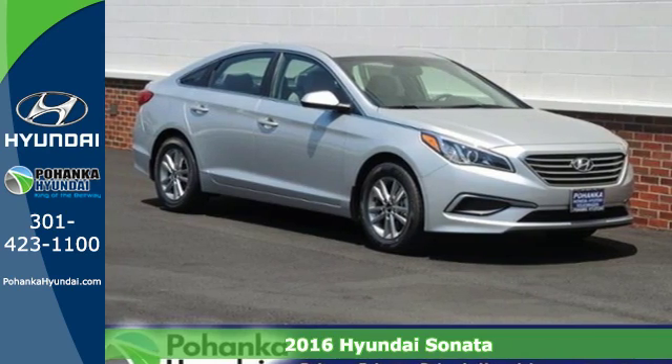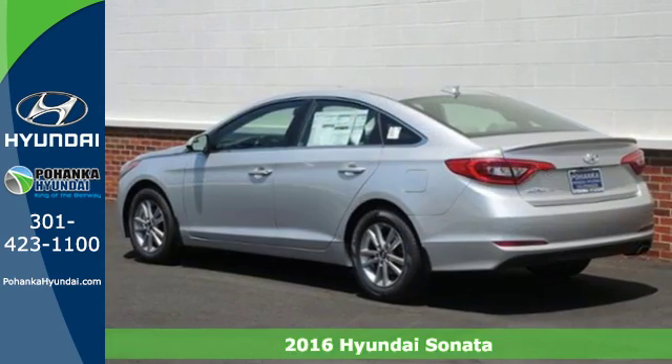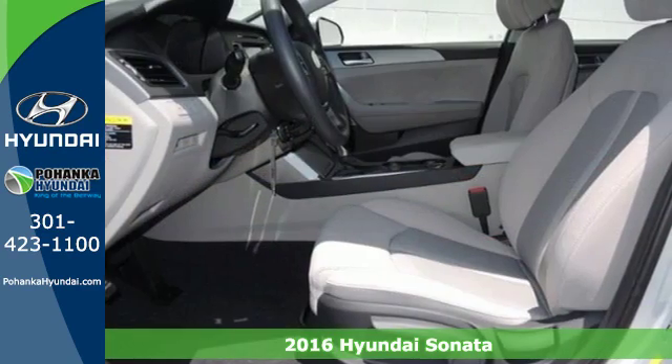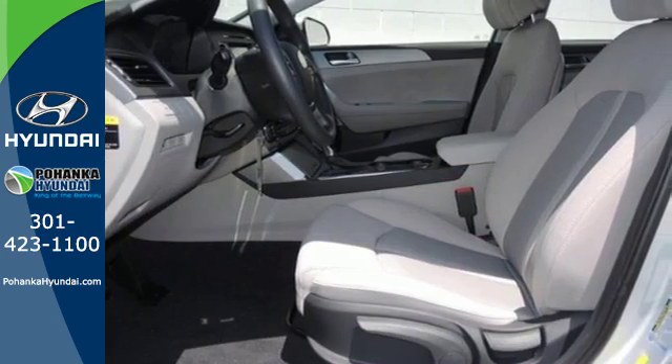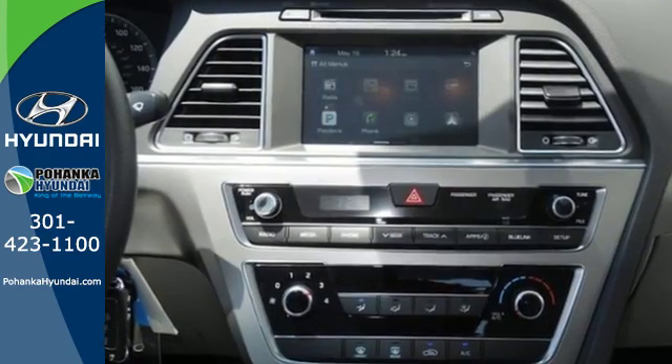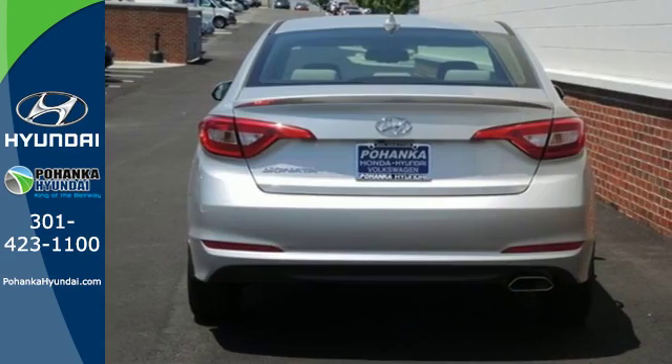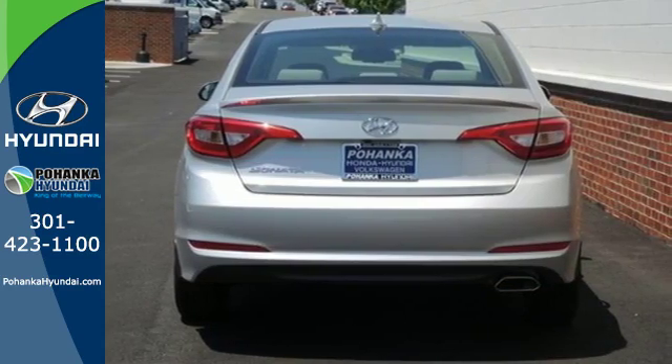Here's a 2016 Hyundai Sonata. Jaws drop and eyes glide over the fluidic design of this fascinating beauty. Forward thinking design is complemented by a long list of standard features including keyless entry, premium seating surfaces, a split fold down rear seat back, a color touchscreen and HD radio.